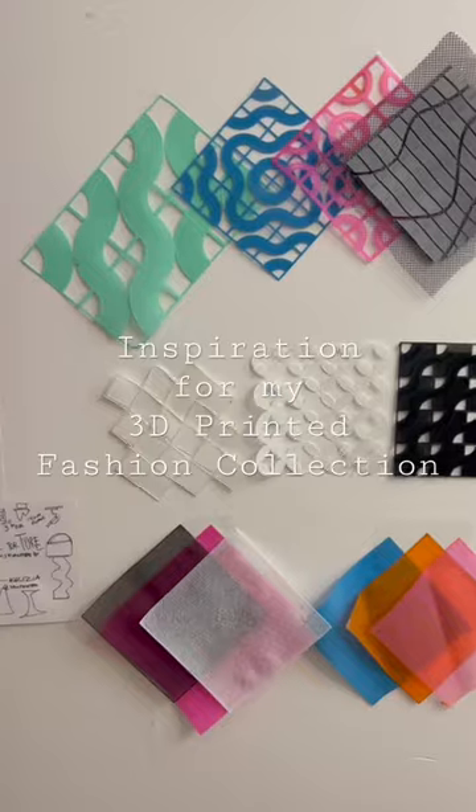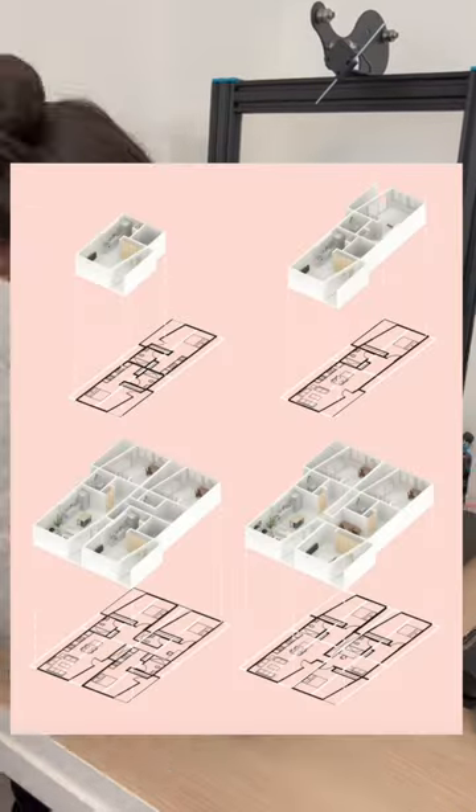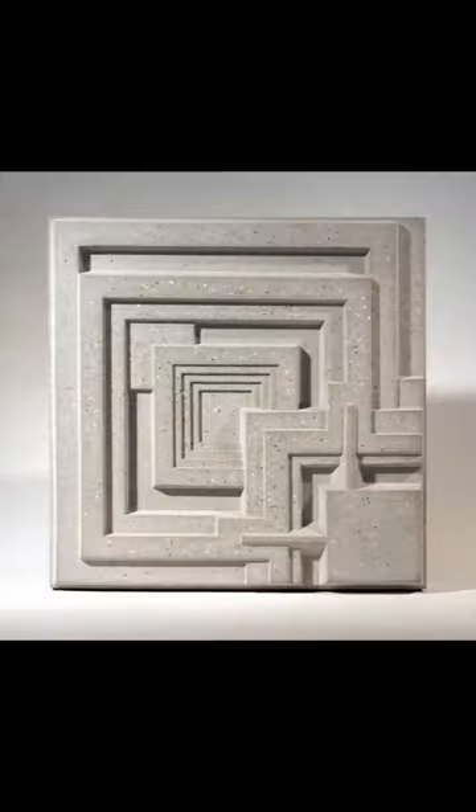Inspiration for my 3D printed fashion collection, part one. Some of you may know that my background is in architecture. I graduated from a Master of Architecture two years ago, and my final project was all about ornamental concrete blocks.